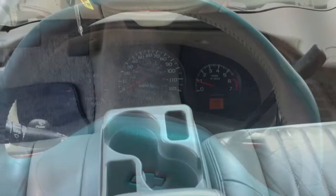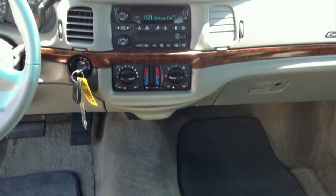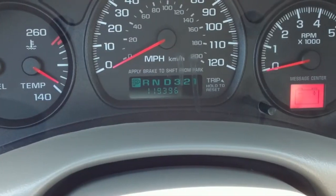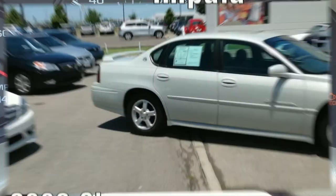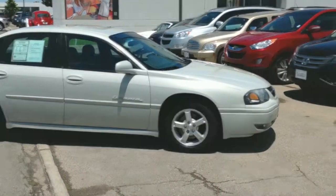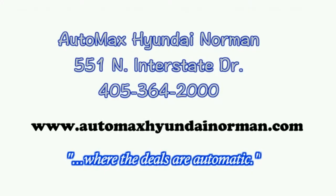Why shop anywhere else? Come by for your test drive today. AutoMax Hyundai Norman, 551 North Interstate Drive on the mile of cars. Or call 405-364-2000. AutoMax Hyundai Norman, where the deals are automatic.